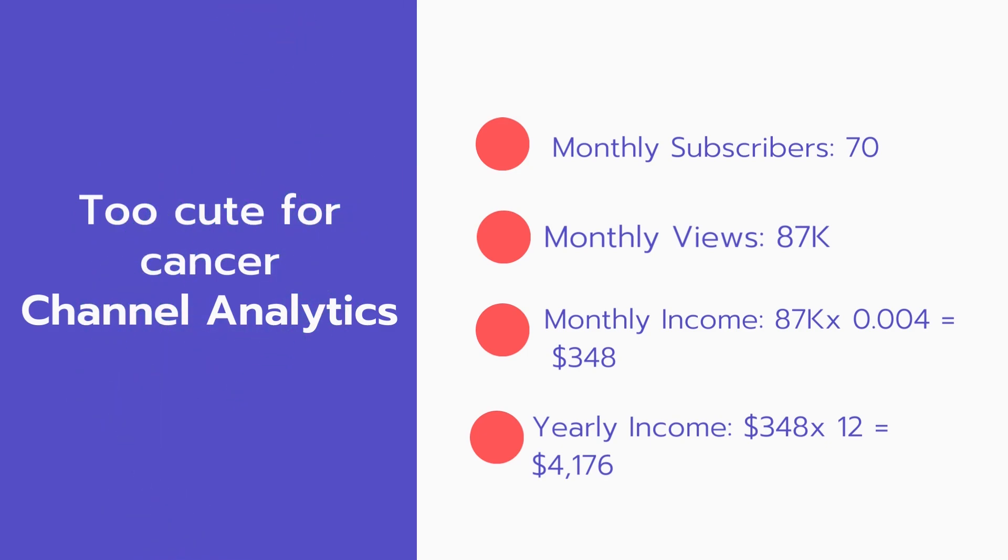Now for the income. The monthly income will be 87,000 views multiplied by $0.004, which equals $348 every month. And for the yearly income, 348 multiplied by 12 equals $4,176.